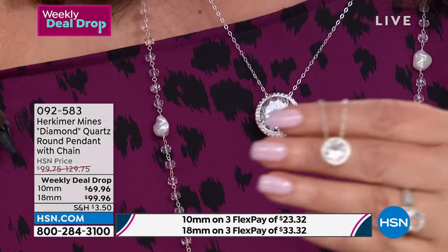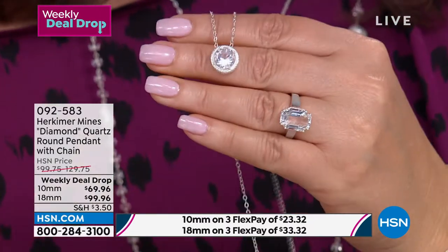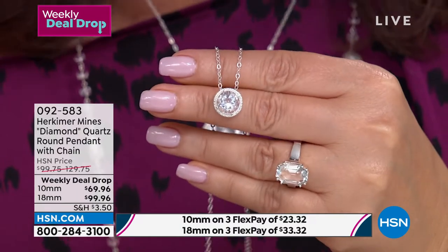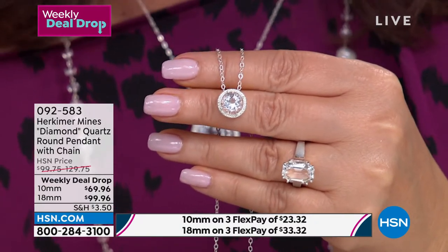Joe, if you want to add some major glam, there you go. And it's so wearable, so easy to wear. Now, if you want the everyday size, this is $69.96 for a three and a half carat, perfect, faceted, brilliant cut Herkimer Diamond Solitaire.